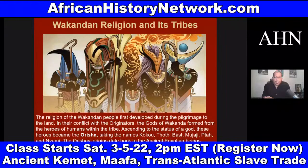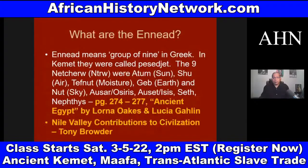The Orisha's origins date back to the ancient Egyptian beings known as the Ennead. If you study ancient Kemet, the Ennead refers to the nine original Neteru — 'Ennead' means group of nine in Greek; in ancient Kemet they were called Pesjet. The nine Neteru were: Atum the sun, Shu the air, Tefnut moisture, Geb earth, Nut sky, Asar whom the Greeks called Osiris, Auset, Seth the brother of Asar, and Nephthys. This is all in the Black Panther comic book.